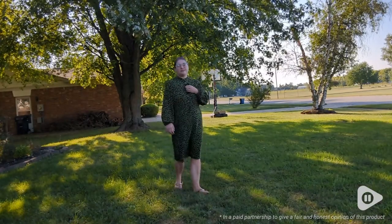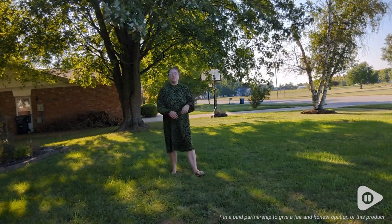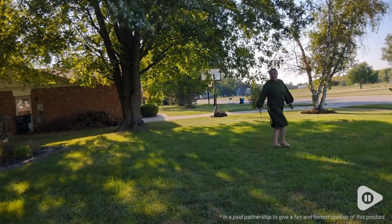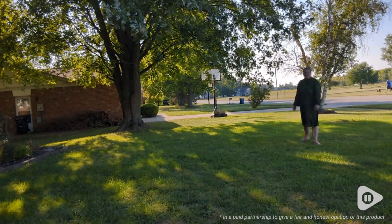I am amazed at how well this cuts all of that noise out. Another super awesome feature is that when I'm outside or doing any kind of video where I don't want to be right next to the camera, I can walk all over the place and you hear me exactly the same.